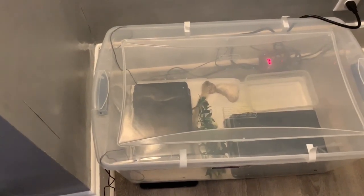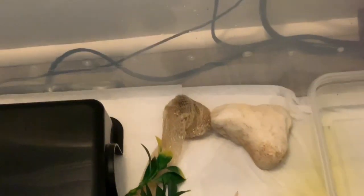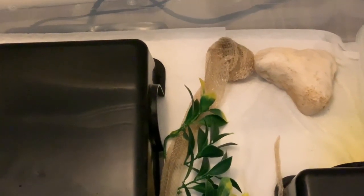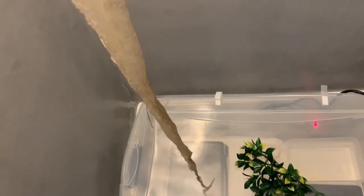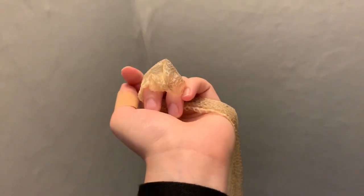It's 7:30 the next morning. I came in to turn on the lights and had no idea, but this whole time she was in shed. Remember how I said to put that rock in there for them to rub on? Look where the majority of that shed is — right next to that rock. Just one day in and we have a full shed, and you can see the eye caps all the way down to the tail. This is literally the most perfect shed I've ever gotten from a snake — completely unripped. So exciting!